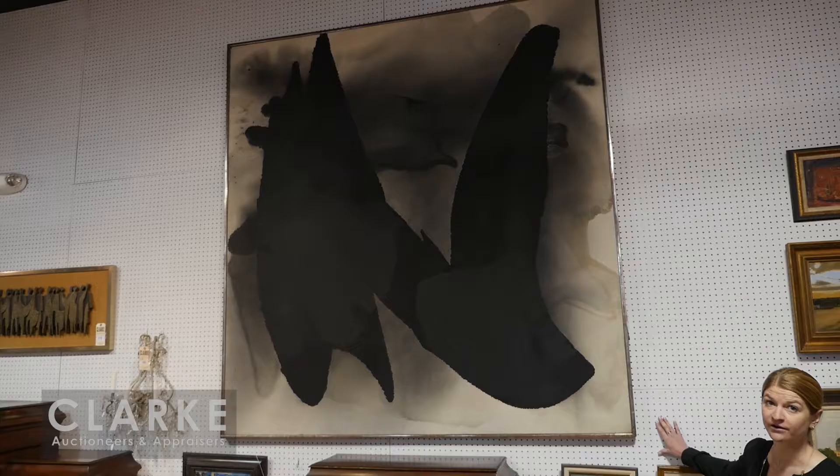Another work from the Kukulung collection is this very large abstract by Frederick Croly - a Hungarian-born painter active in New York. He's an abstract expressionist artist. This work is called 'Orphism,' done in 1960. We have an exhibition label on the back. I love the monochromatic feel and the gestural abstraction - very much in the style of Robert Motherwell. A very nice big size that would look very well in a home.